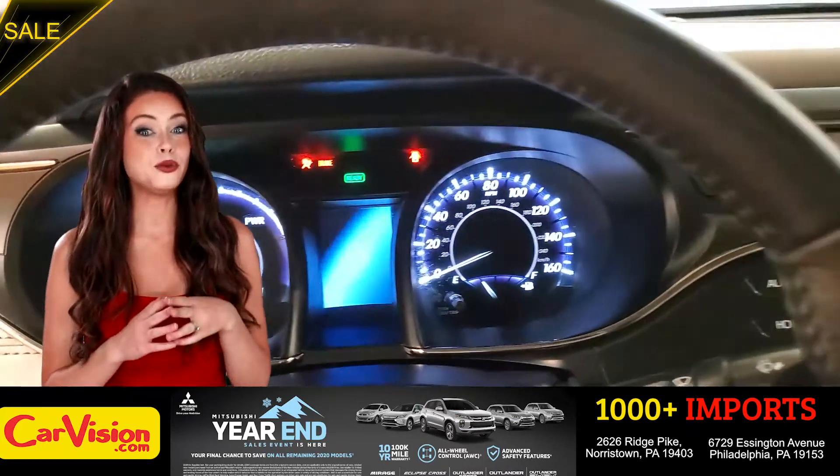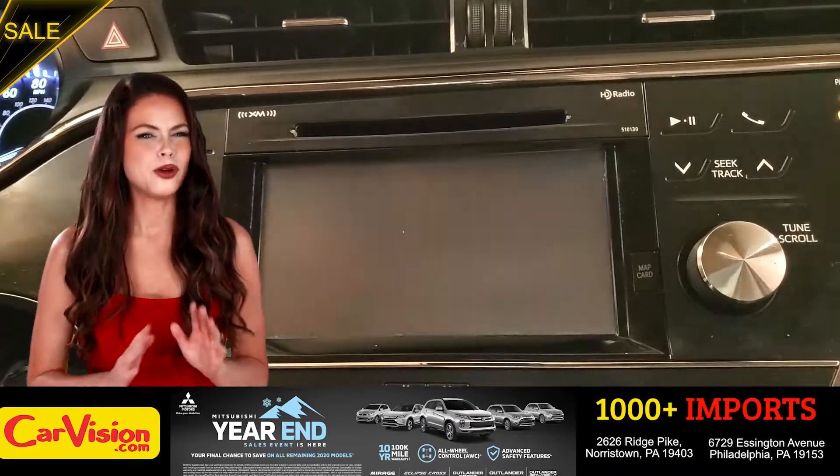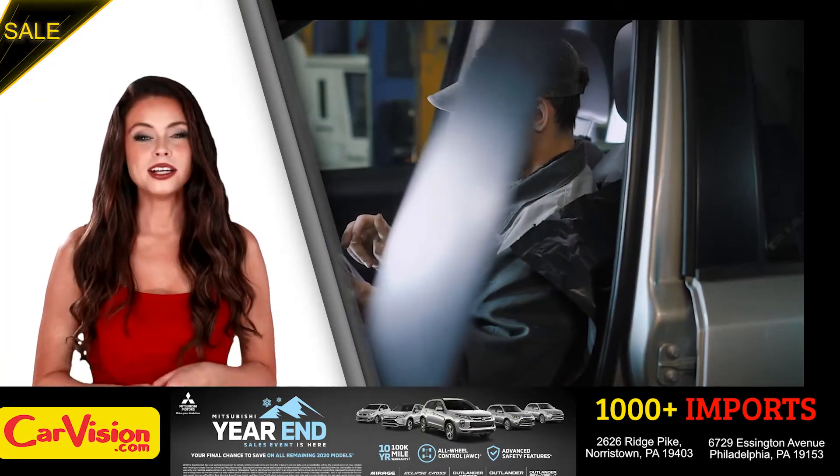The first thing you'll notice is the unique and classy signature dashboard of this automaker. Great finish, sleek and smooth. You can see the car is in great shape.